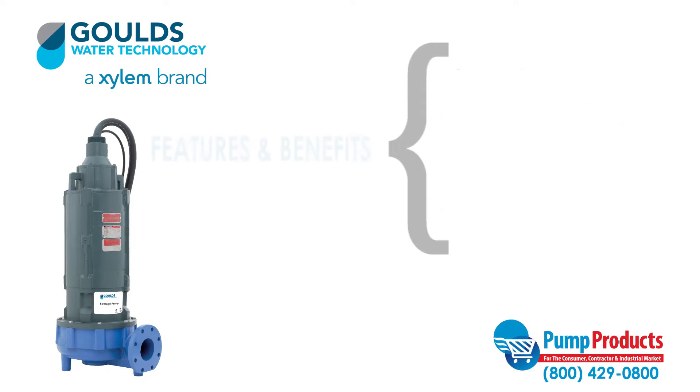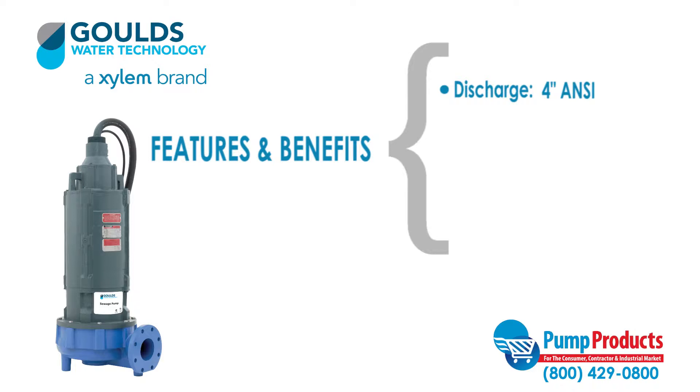Some features and benefits of the Goulds 4NS series include a 4-inch class 125 ANSI flange discharge, and a max solid handling capability of 3 inches.